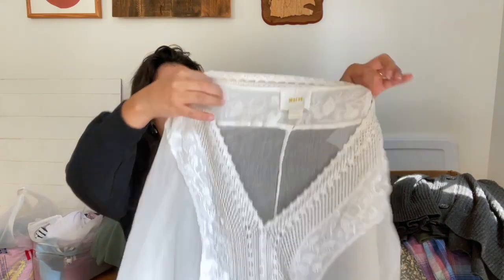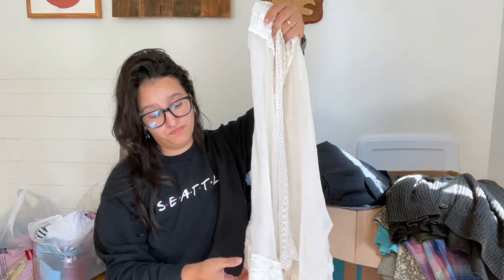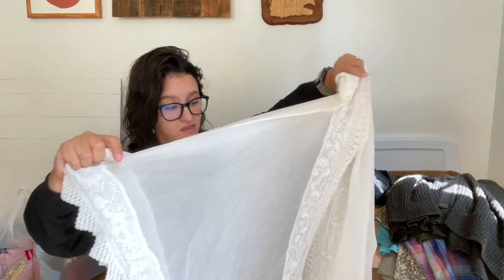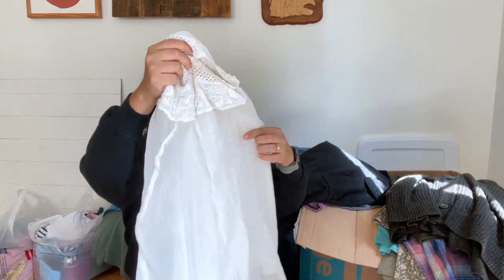This will be the last item before I go get my son. This is unfortunately flawed — I didn't want to take the time to treat it since it's white. It's Maeve from Anthropologie — a really beautiful boho poncho-type thing with crochet detail, floral beading, and all that fun stuff. There is a stain on the bottom front. It's a size large — I might try to get it out but probably not.